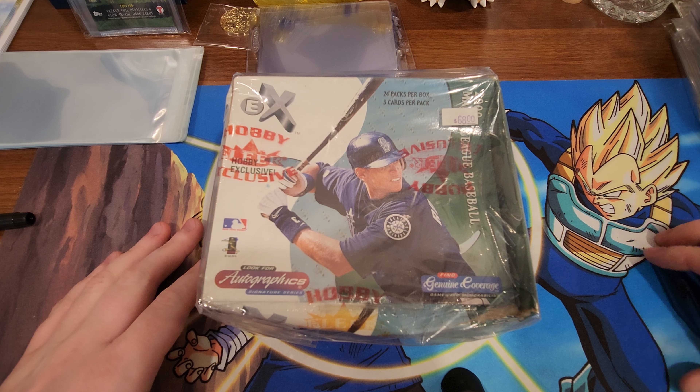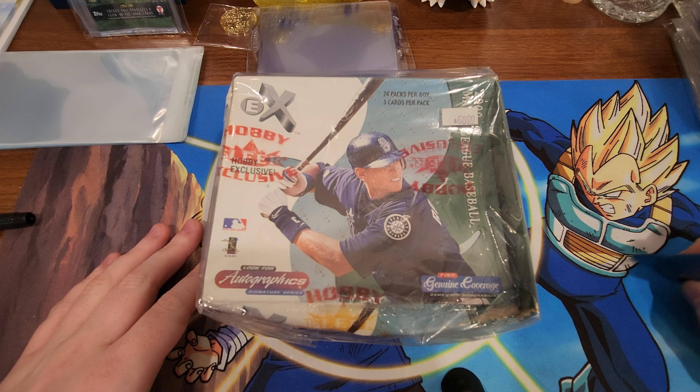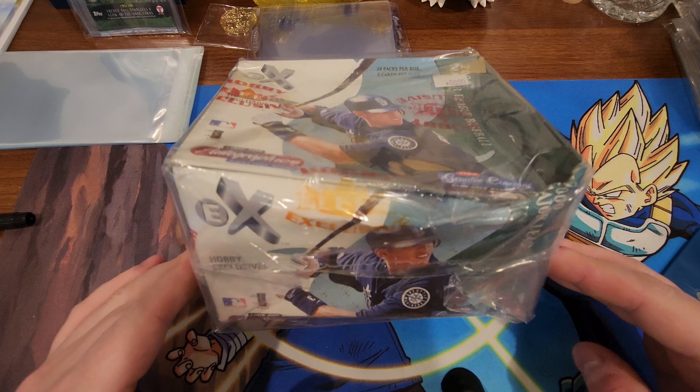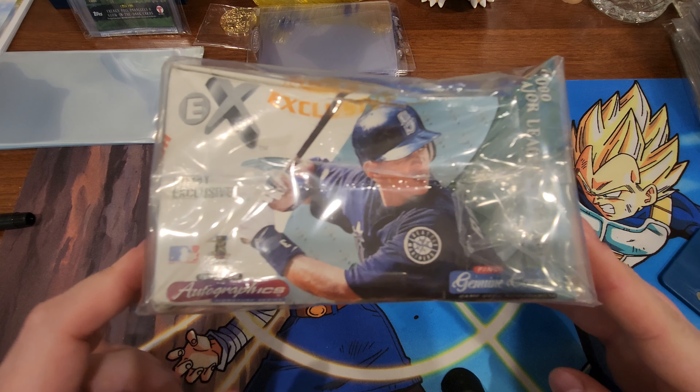What's up YouTube! We are back with another card opening video. EX! Looking for some dope baseball cards. Please subscribe, like the video, all that good stuff and let's see what we get.